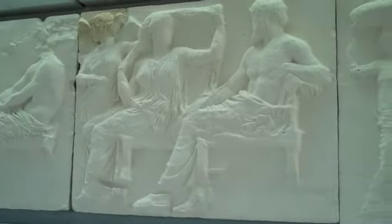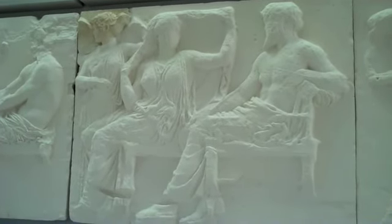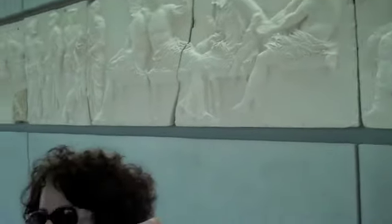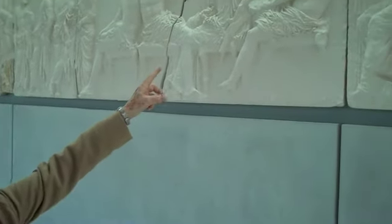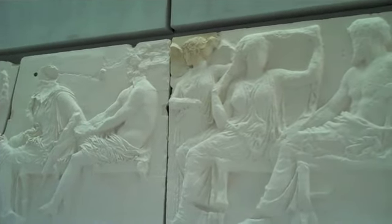Here is Zeus and Hera. Hera is kind of preparing her veil to cover her hair. And next to them, a winged figure — Iris — the feminine messenger of the gods.